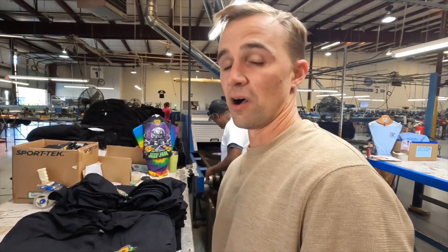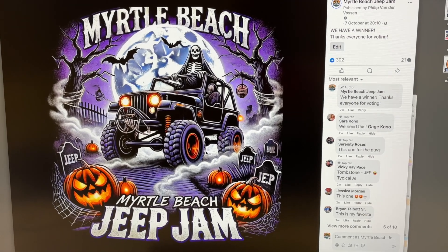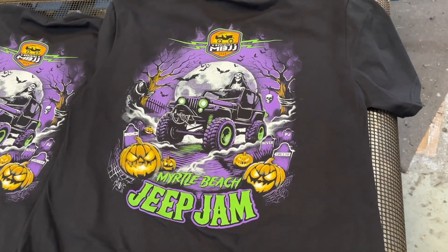This was actually voted on by you guys as your favorite design, so we took it and had to make some tweaks to make sure we could print it. But we're out here printing it today and I think the end result is gonna be really good.